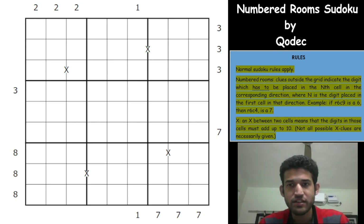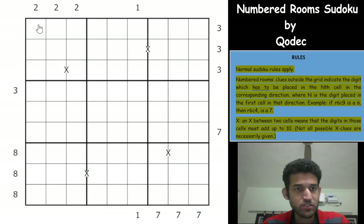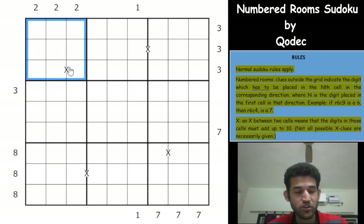If you want to try this yourself, the link to solve is given in the description of the video. Please do give it a try and come back and watch the video. So I'll jump into the rules now. Classic rules apply — each row, each column and 3x3 box in the grid has digits 1 to 9 without repetitions. Then the numbered rooms constraint comes into play.